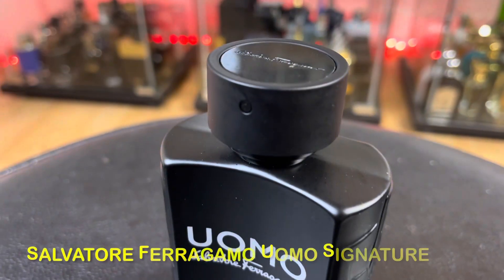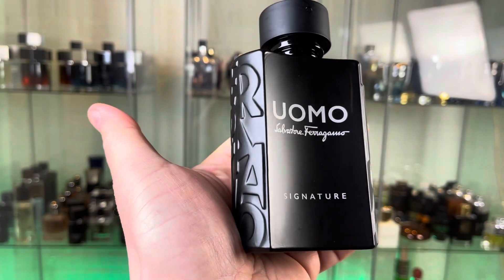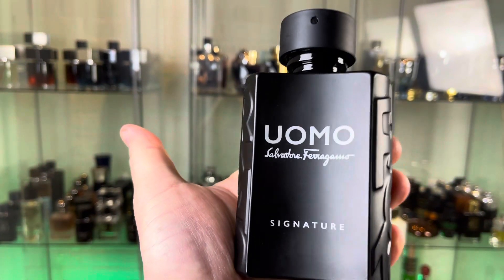At number one — Salvatore Ferragamo Uomo Signature. It is just solid, concentrated, complex, and highly expensive-smelling for a cheapy. It smells just like this bottle: dark and mysterious. A sweet gourmand with prominent leather, tonka bean, and coffee at the base. For more videos, remember to subscribe — take care!